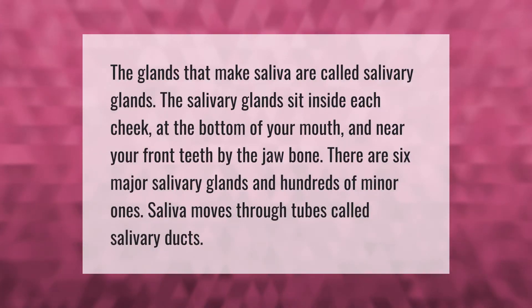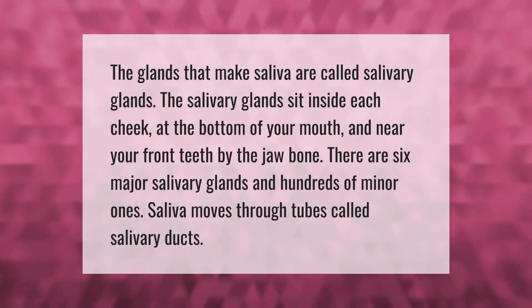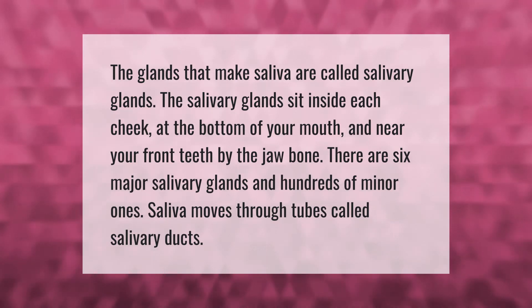The glands that make saliva are called salivary glands. The salivary glands sit inside each cheek, at the bottom of your mouth, and near your front teeth by the jawbone. There are six major salivary glands and hundreds of minor ones. Saliva moves through tubes called salivary ducts.